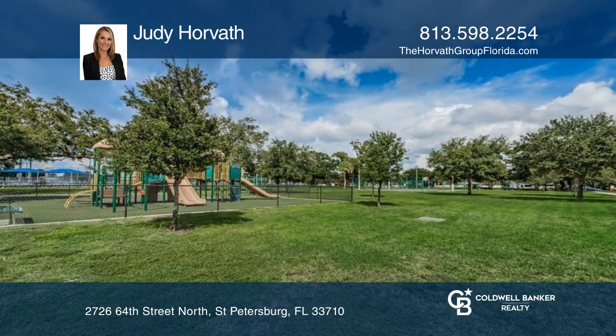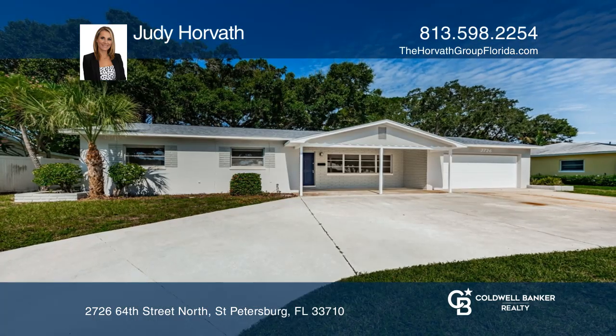Close to parks, shopping, restaurants, and beaches. Plan a tour with Judy Horvath today.